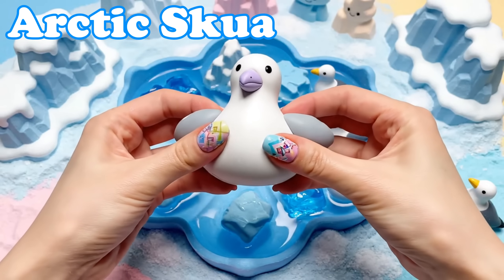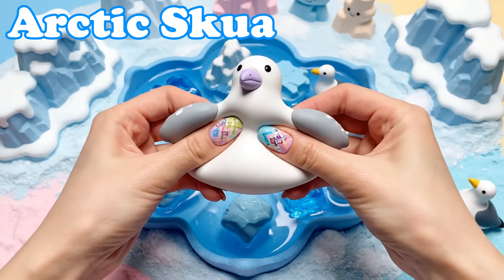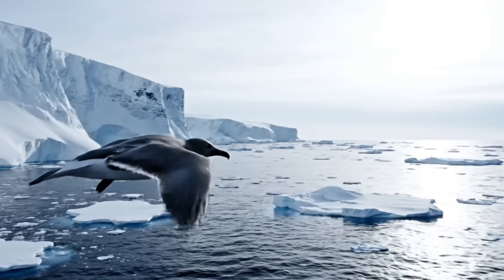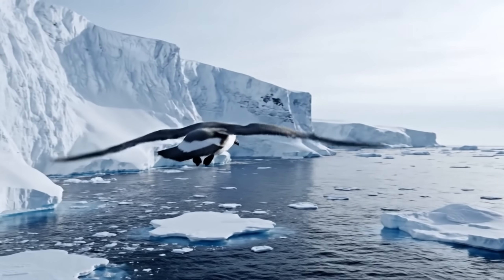Arctic Skua. Skuas are strong flyers. They chase across the sky near the sea.